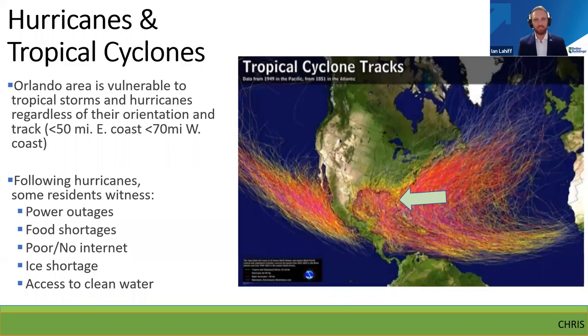This graphic shows all the different storm tracks since 1950 — what we call spaghetti models — and Orlando is right there smack in the middle. We're very experienced with this. And we know that with these storms come power outages, food shortages, lack of internet access — which really disconnects our community — and lack of ice and access to clean water. We want to get ahead of a lot of these issues and hazards, as opposed to just being reactive.